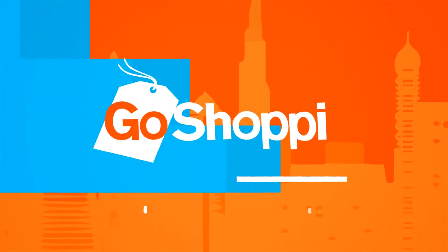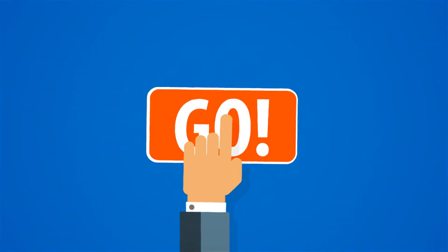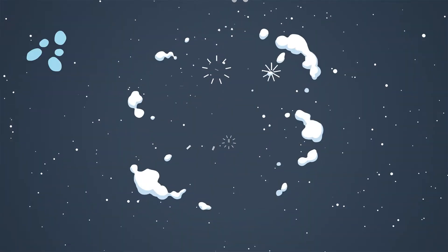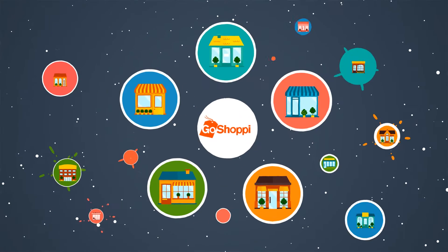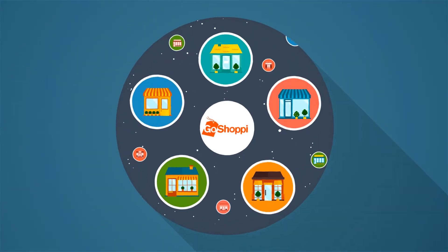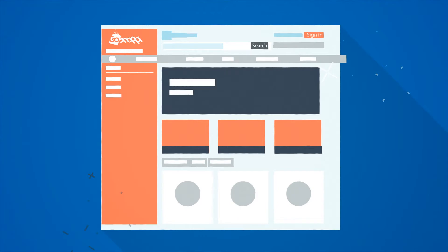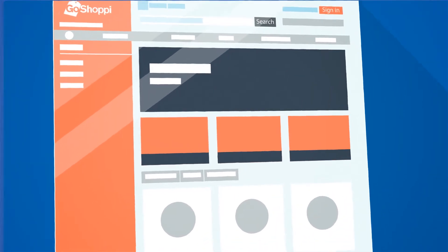Welcome to GoShoppy, a powerful platform that allows you to sell your products in-store, online, and on the go. Now you can build a reliable online store right from your web browser. There is absolutely nothing to install and no upgrades to worry about. The online shopping experience once reserved for major online retailers is now at your fingertips.